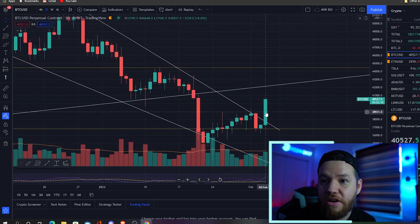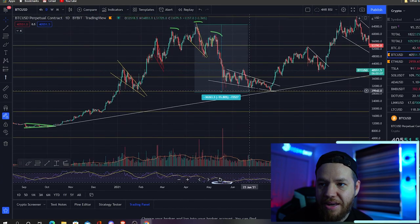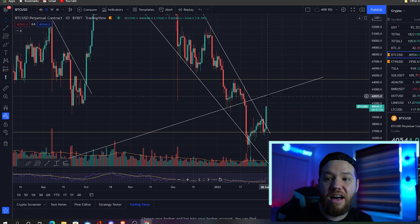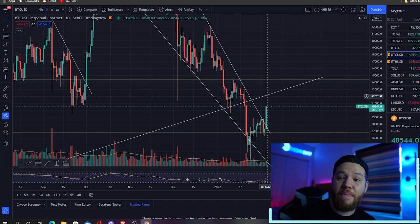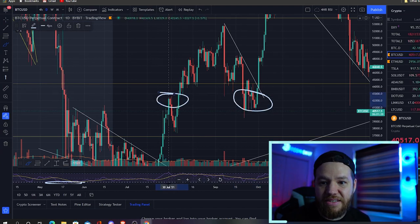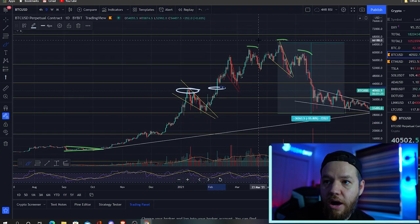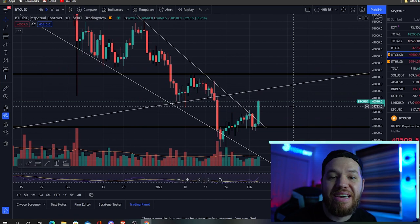The next level that we're watching is the big support that we had from the start of this rally that was holding our rally together — well, now that's going to be the next resistance level, currently sitting right around $42,000. Why is that a big level? Because $42,000 was a previous all-time high. It has held as support many times and also acted as resistance many times. Anytime we've got rejected by it, we've dropped a lot. When we've broken through it, we've run up a lot. So $42,000 is going to be a big line in the sand.